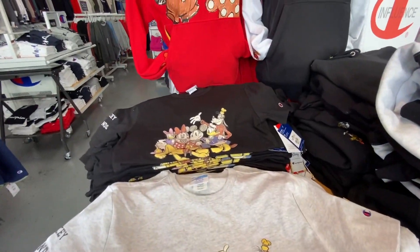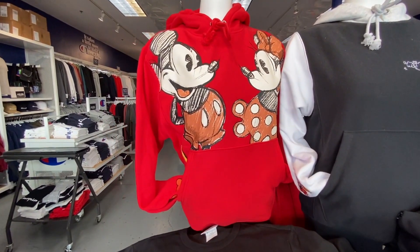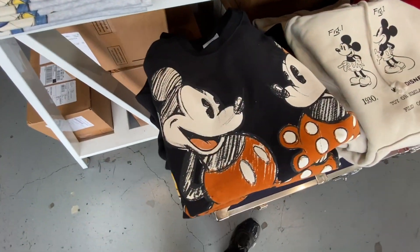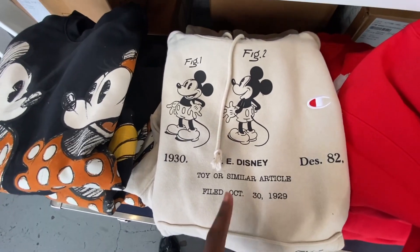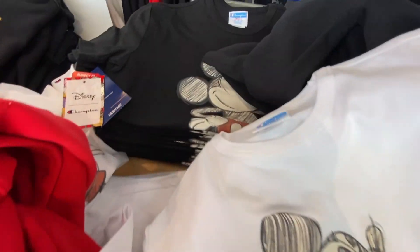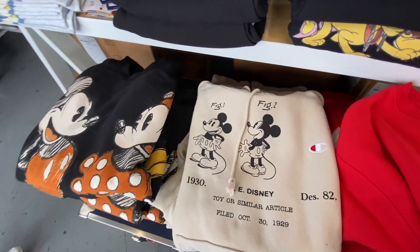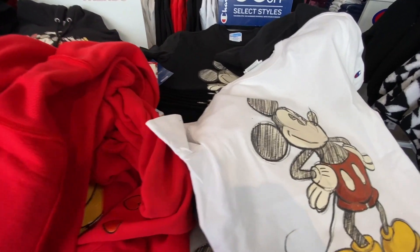Let's head into Champions. Since they're doing a collab with Disney, they have some really cool Disney items — Mickey and Minnie, Mini Mouse on the run, Mickey and Friends. They have sweatshirts in gray, red Mickey Mouse sweatshirts, white Mickey Mouse shirts, and one in black as well. They're all 30% off on select styles. If you're here at Champions, come check out the Disney merchandise and outfits.